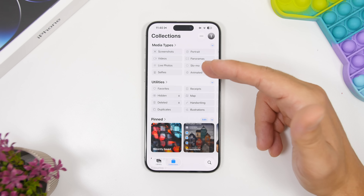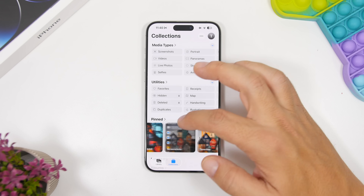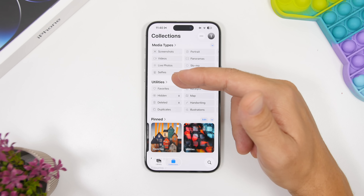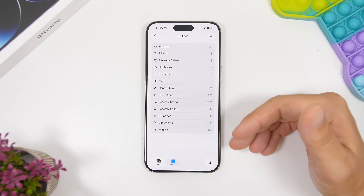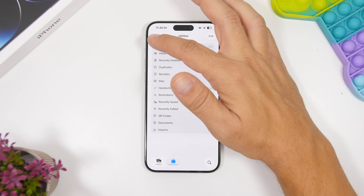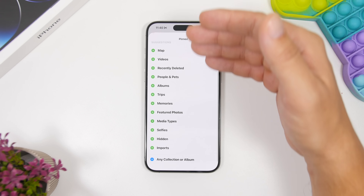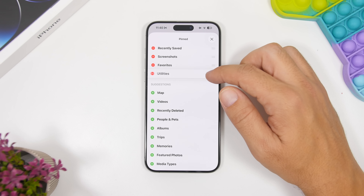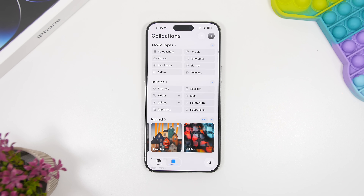You can see right here we have media types and utilities, which you can rearrange any way you like. You'll also have a pinned section where you can keep all your pinned folders and utilities. Tapping a pinned item doesn't navigate to an album — it just shows the list directly. To set it up, tap the Edit button, then choose any albums or collections to pin and rearrange them so you have easy access to the things you use the most.